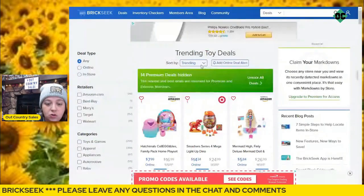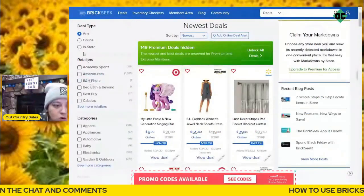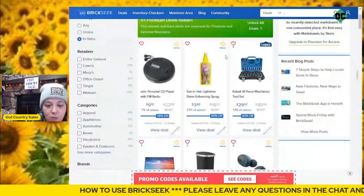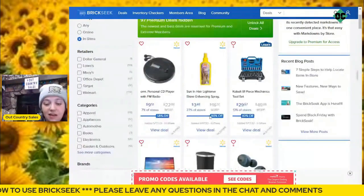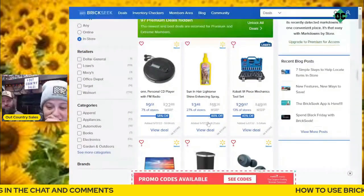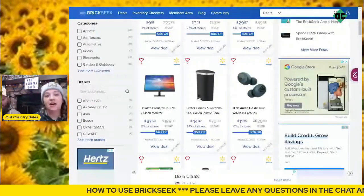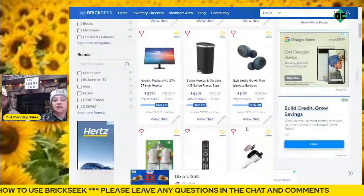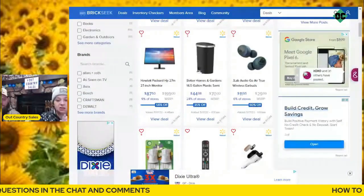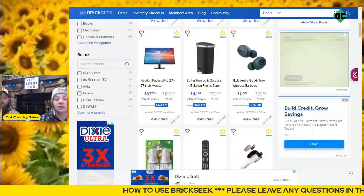I can go to newest and then filter to in-store, and now it's going to tell me which ones they have in-store. There are those earbuds — they're in-store at $11.95. The big question people have is: how do I know what deal is in my area? Just because there's a deal on earbuds in Washington doesn't mean there's a deal on earbuds in Wisconsin.